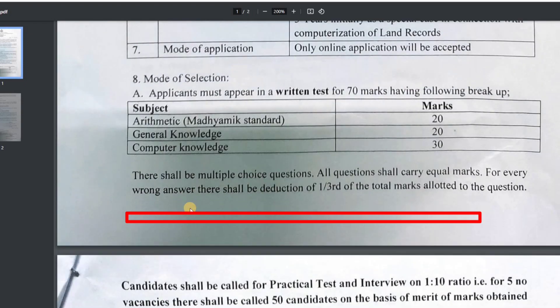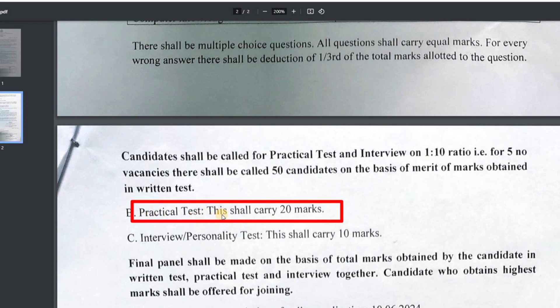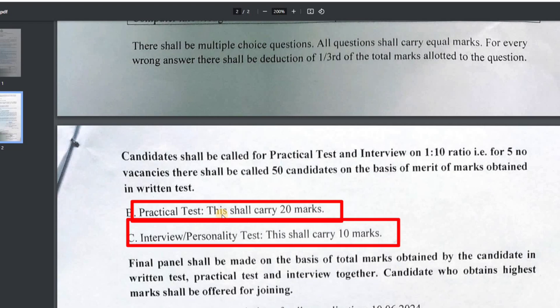We have to do the interview on this topic, and then we have to do the practical test on the computer, which is out of 10 marks. This is how we can look at the reporting.